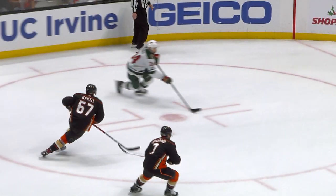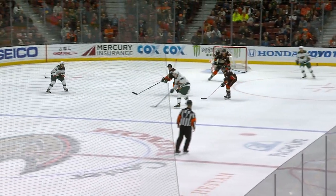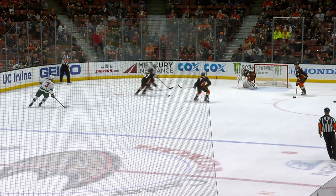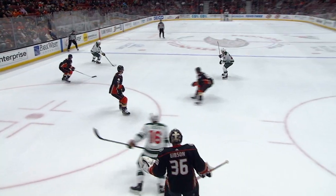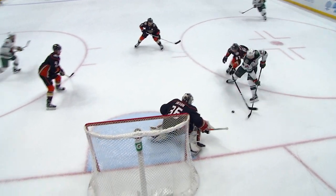Coyle plays for Dumba. Dumba works and he scores! When you have some ice in overtime, you better take it. And Dumba, with the puck on his stick, realized that nobody was trying to shut him down.